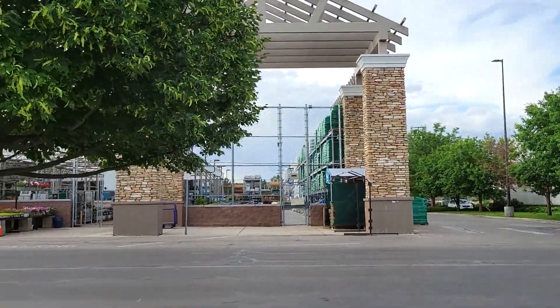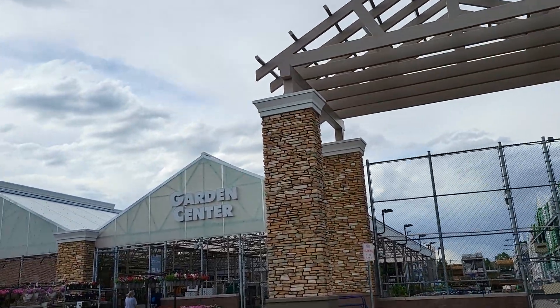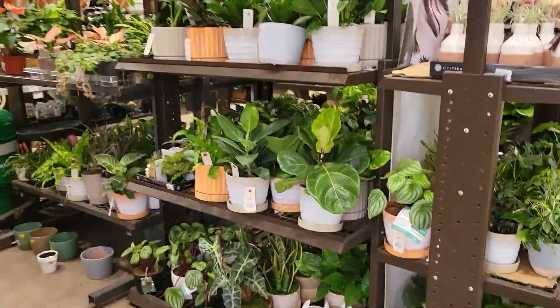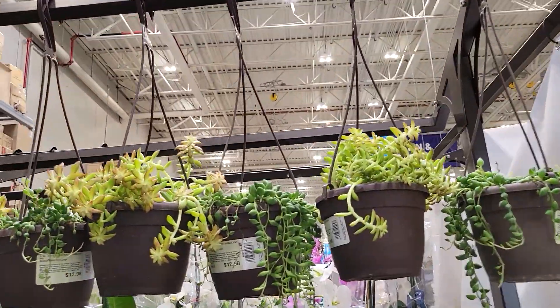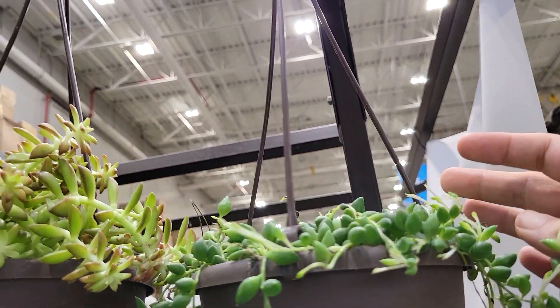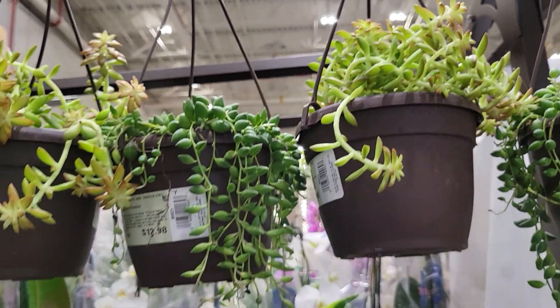Here we are outside our first location — a Lowe's. It was super loud in the store with really loud music, so we're just going to do a voiceover walking through. We walked straight to the plants, which is perfect. First things first, there's a big rack of plants with some guys hanging up top — mostly succulent-type plants in the hanging pots — all around thirteen dollars. I couldn't get the camera to focus, but that plant was so cute.